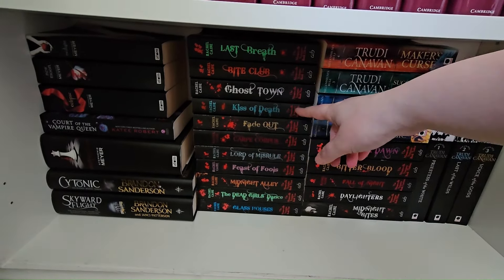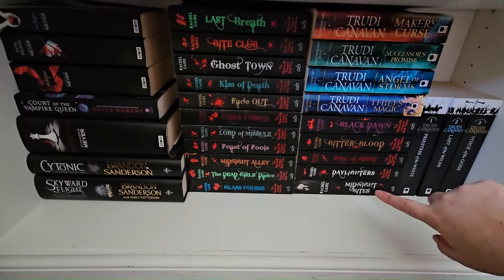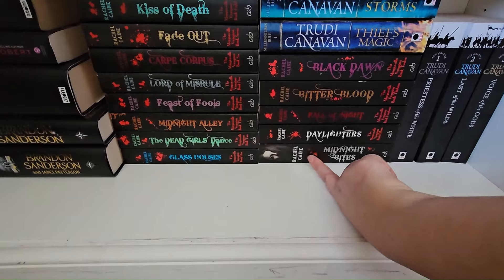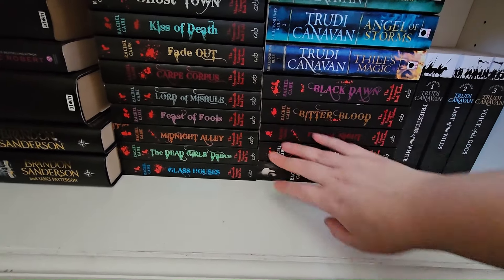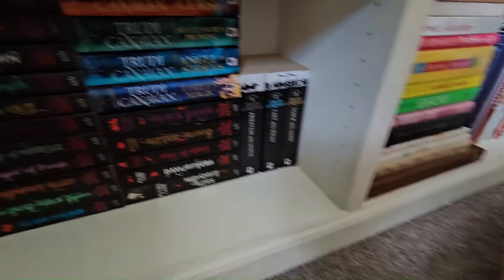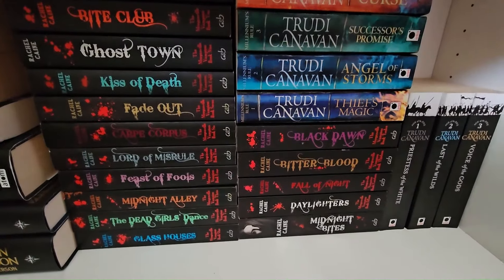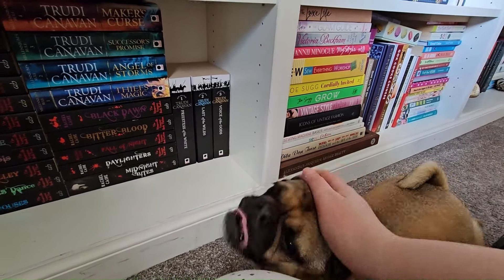I got a lot of these Morganville Vampires books from that deal, other than the last couple. Midnight Bites is like a collective of the whole series, and I have this one signed with a signed bookmark — I got it from Waterstones. I was debating not too long ago whether to get rid of them, then I reread them and was like 'no, I still quite enjoy those,' so I'm keeping them until a time where I feel I can part with them. Sorry if you can hear noises — Beanie's wanting fusses, good girl.